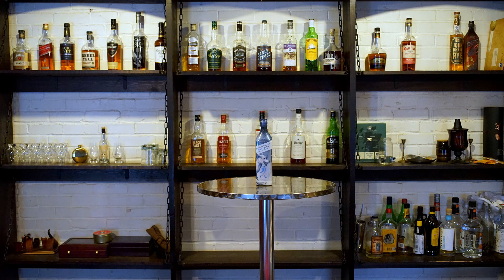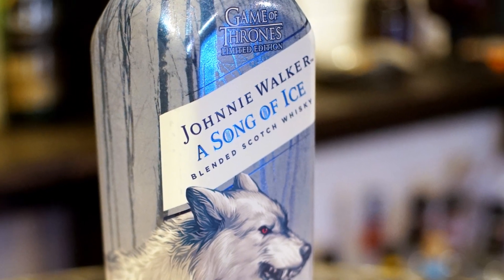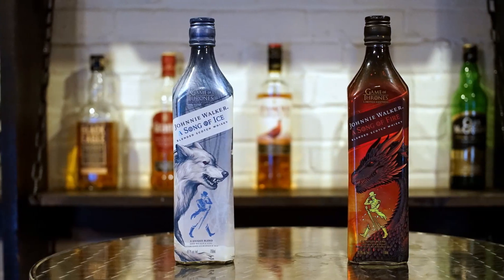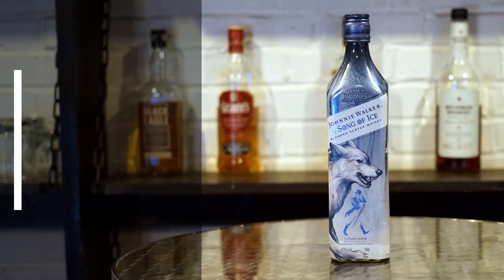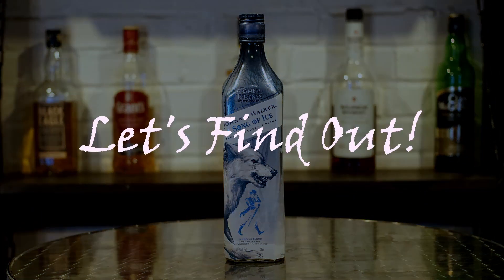Today's Clearance Day whiskey is Johnnie Walker Song of Ice. It was a limited edition blended scotch for the Game of Thrones TV series — a crisp and refreshing counterpart to the Song of Fire blend sold at the same time. Song of Ice comes in at 80.4 proof. Its retail price was $40, but we were able to get it on clearance at our local store for $20. Is this thrifty whiskey better than a comparable budget bottle? Let's find out.